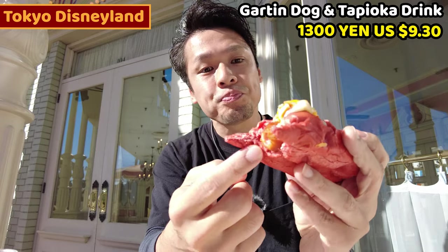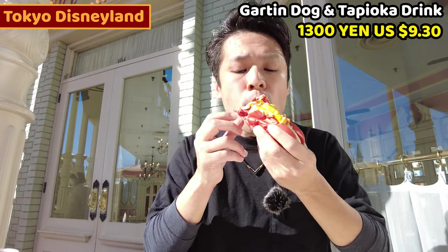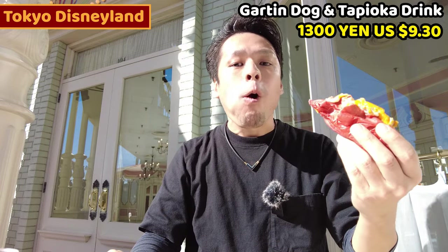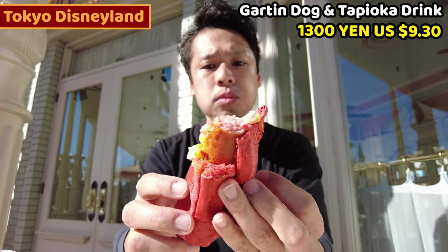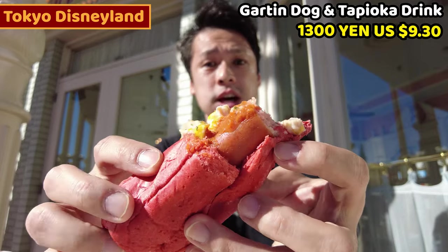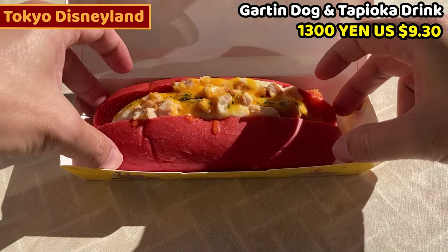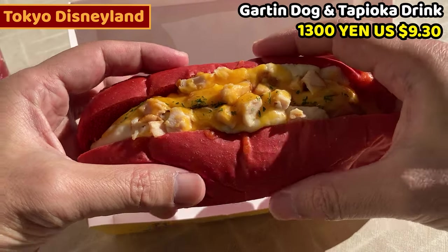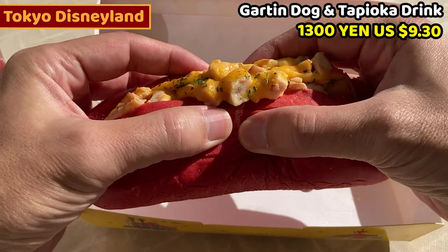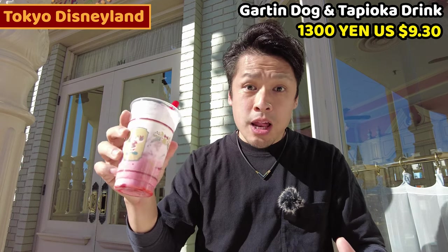One more bite — I haven't gotten to the sausage yet. Wow, it's really nice. The sausage is really thick and big, and the cheese and chicken are so nice. The bread is red, strawberry color, but it doesn't taste like strawberry or spicy — the other ingredients have quite a strong taste. I love it.